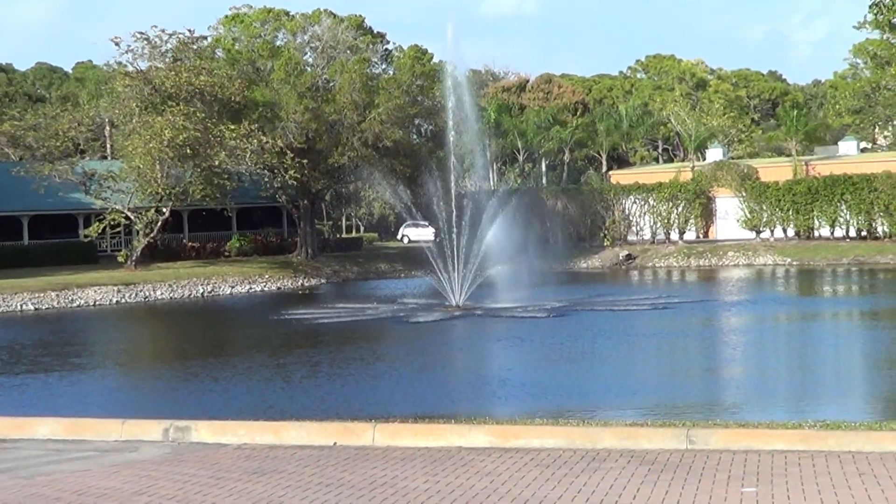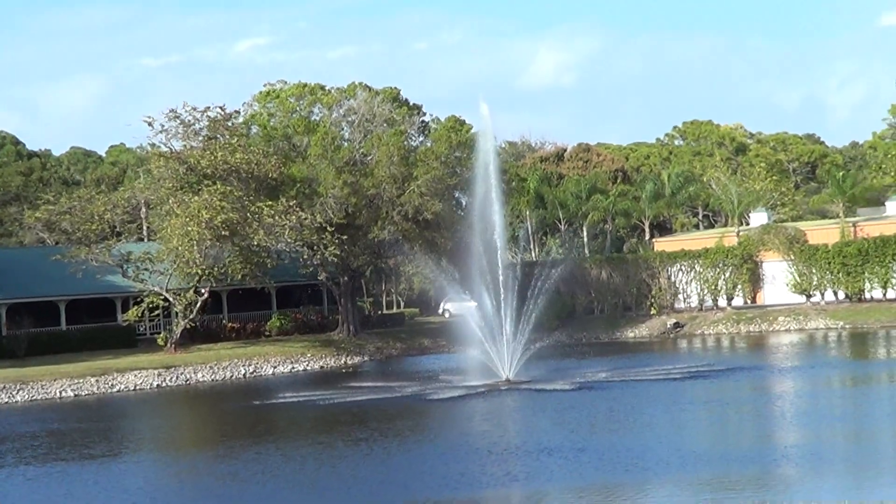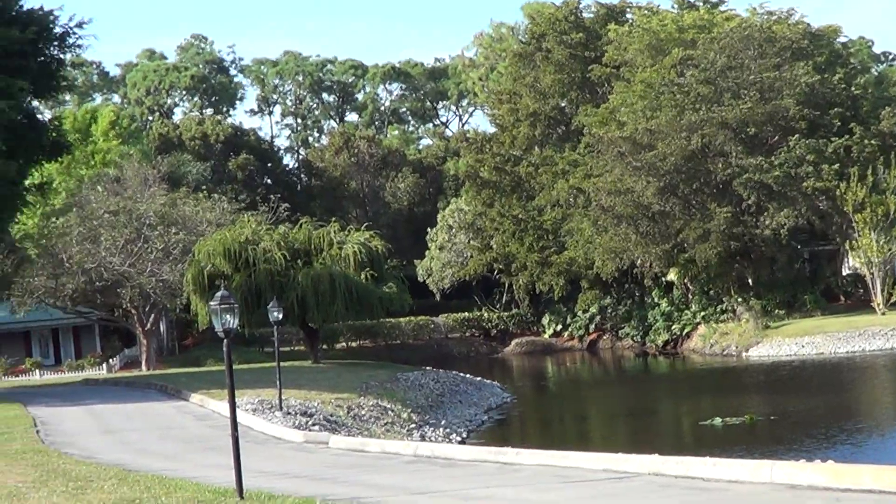Hello, this is Cel, the owner of a cool website NaplesRealEstateSeller.com here in Naples, Florida. Today I'm in Pine Ridge. It's a very lavish area in North Naples, South Pine Ridge Road.